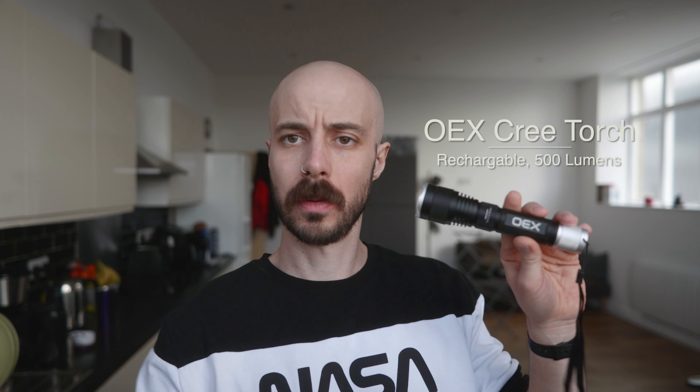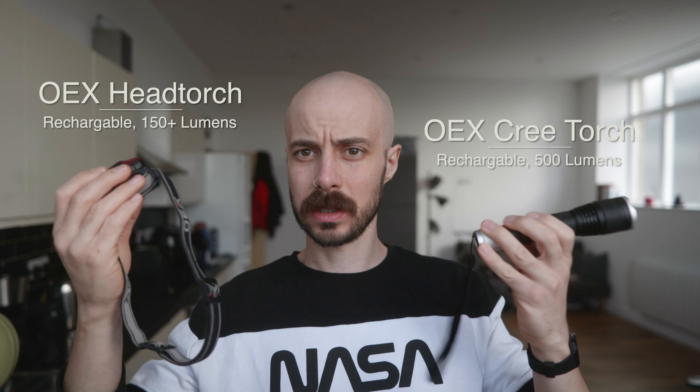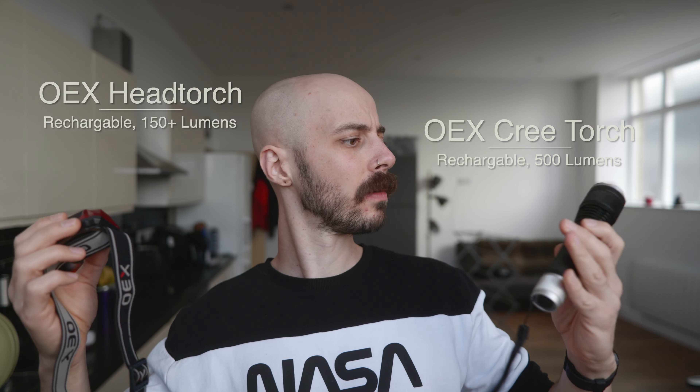On the way back it's going to be dark, so we're also taking a couple of pieces of OEX kit to light the way — both are USB rechargeable so I've made sure they've got some charge. Let's go grab Dom.